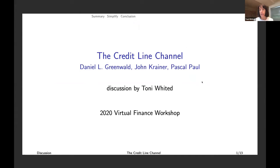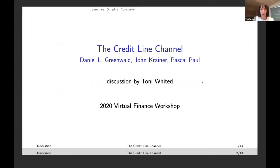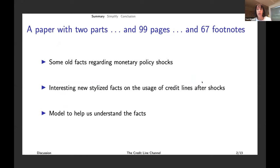This was a fun paper to discuss because I think it's relevant to what's going on right now. I think it uses new, interesting data, and I think it has a lot to tell us about how macroeconomic credit lines matter. This paper has two parts. It's also really long — 99 pages with 67 footnotes — but aside from being extremely long, it's got some really interesting facts.